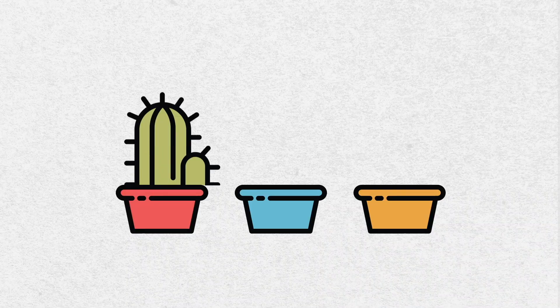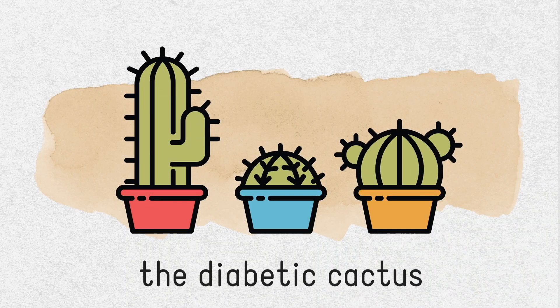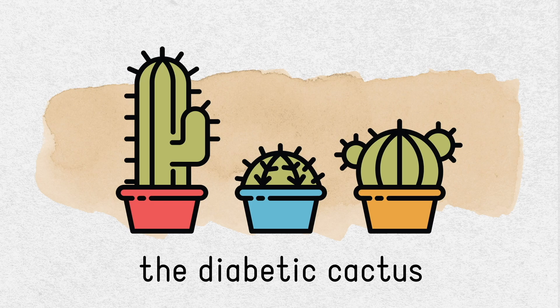Hey guys, welcome back to my channel! Today I'm doing a cooking video. I just went to the grocery store to get some ingredients — I'm making a one-pot lasagna meal that's going to be keto as well. I'm really excited to try it and see how it affects my blood sugars after I eat it. It probably will affect them a little bit, let's be real. I'm gonna show you what I got from the grocery store.